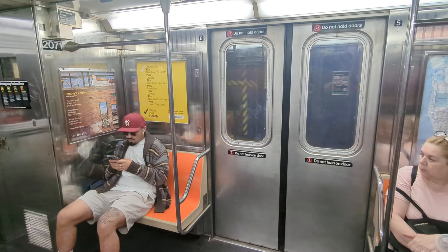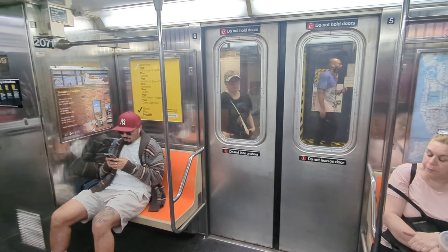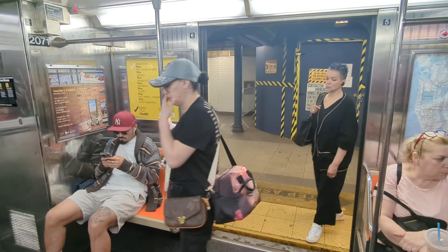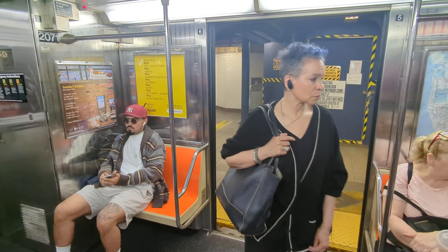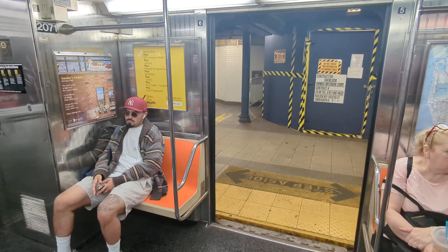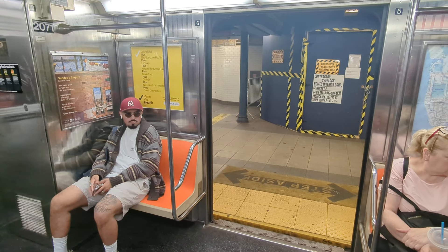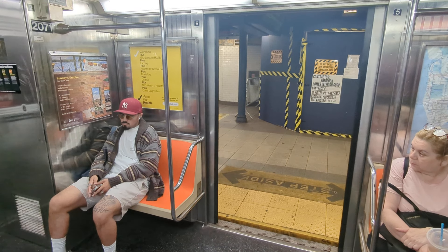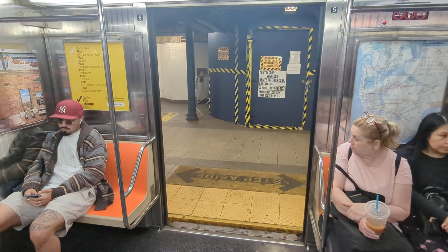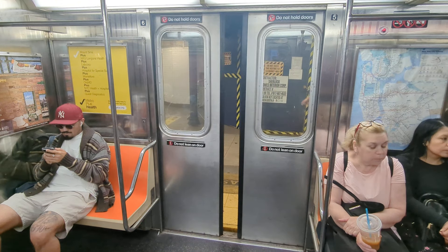And we're arriving at 59th Street. This connects with the B, F, and Q lines. It's also one stop from Queens Plaza. We're on the local platform, which is the upper level, and the lower platform has the express trains.